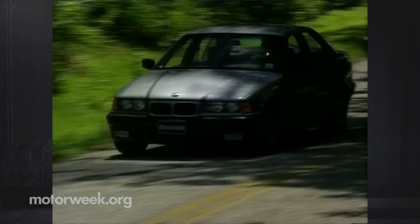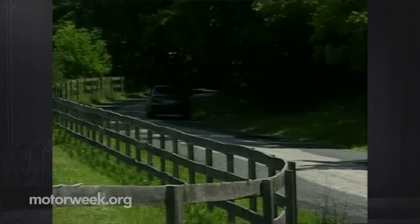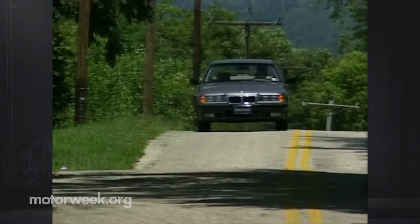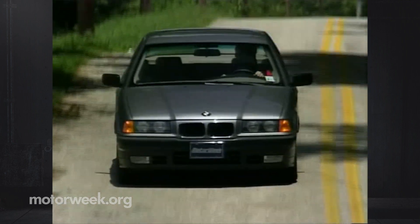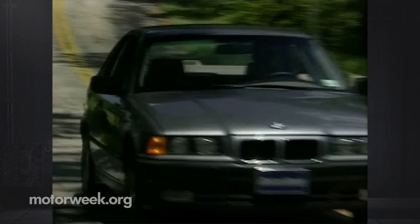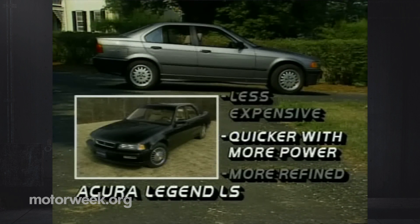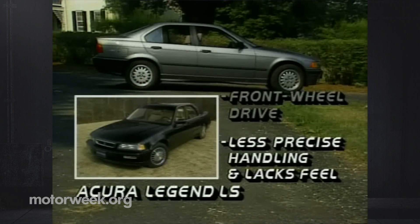BMW engineers have always done a fine job of combining a comfortable ride with sharp handling. The new 3 continues that tradition of stirring back-road performance that never jars its passengers. The 325i's price begins at $27,990, though expensive options like leather and seat heaters can easily push the price over $30,000, and there are plenty of Japanese pretenders for less. The Acura Legend is one of them — quicker, thanks to more power, and with plenty of refinement, but its front-wheel drive lacks the handling and feel that you can only get in a rear-wheel drive car.